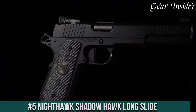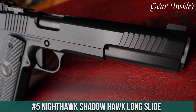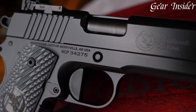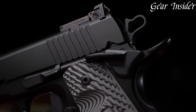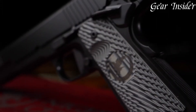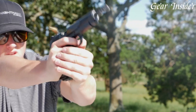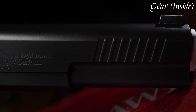Number 5: Nighthawk Shadowhawk Long Slide. A high-performance 1911 pistol designed for accuracy and reliability. Chambered in various calibers, including 9mm and .45 ACP, the Shadowhawk Long Slide boasts an extended slide and barrel, optimizing velocity and sight radius for improved precision. The pistol's front and rear cocking serrations, along with the G10 grips, provide a confident grip and quick slide manipulation.